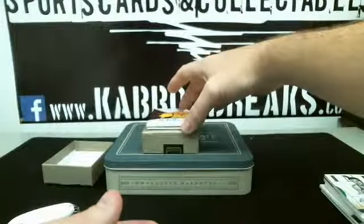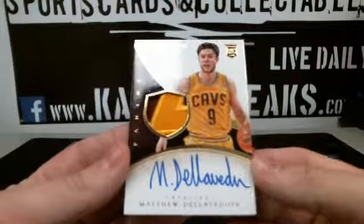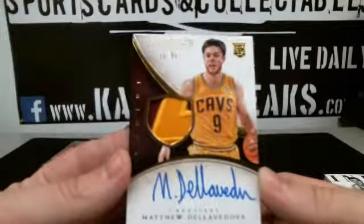Here we've got a nice one. Matthew Dellavedova for the Cavs, 31 of 99.